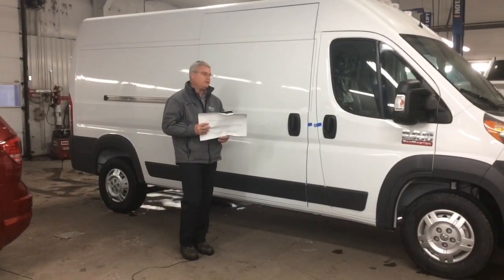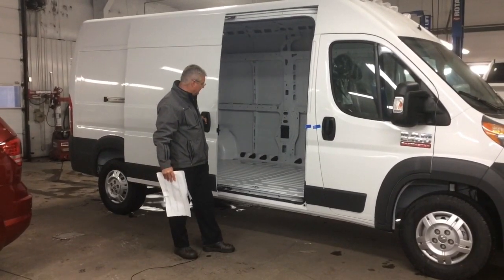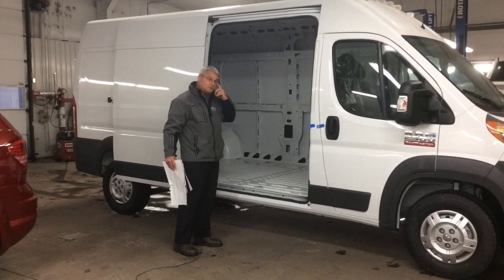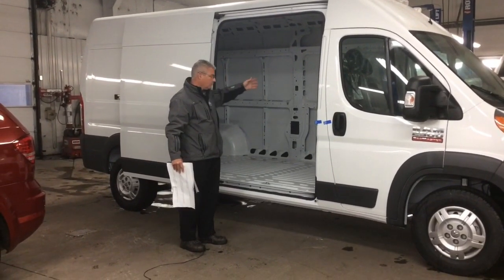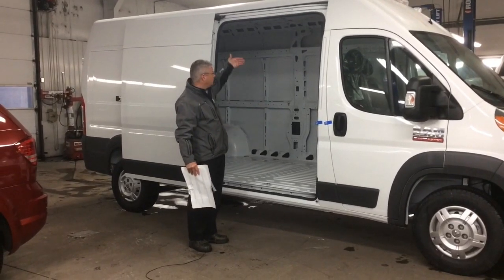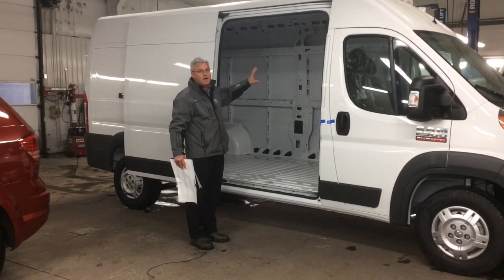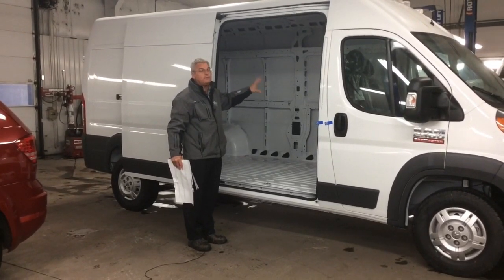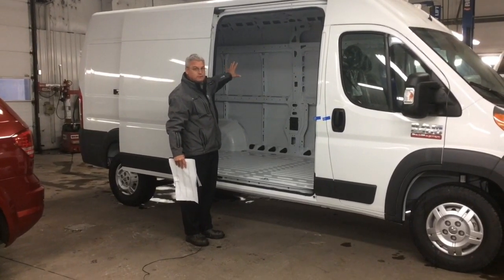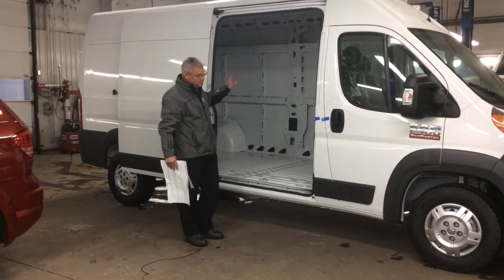Our ProMasters will come standard with a sliding door on the passenger side for easy loading of cargo. Available as well is a left-hand sliding door. You can have glass in the doors or without, and we can add in partitions. This unit has almost fully vertical upright walls, which makes it very upfitter friendly. Upfitters can come in and put in cabinets along the side if you're a carpenter needing added tool storage, or you can actually put a workbench in there.